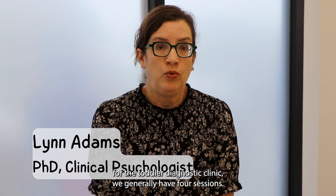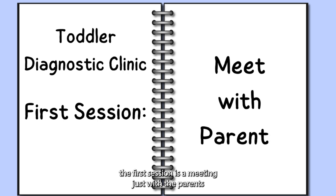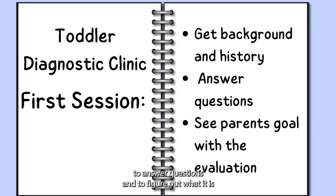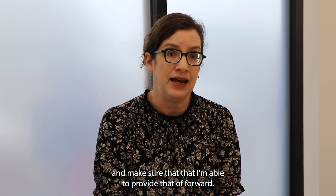For the toddler diagnostic clinic we generally have four sessions. The first session is a meeting just with the parents and me, for me to get background and history, to answer questions, and to figure out what it is that parents want from the evaluation and make sure that I'm able to provide that going forward.